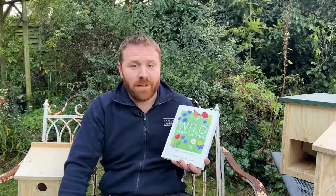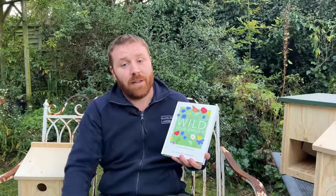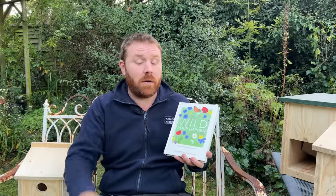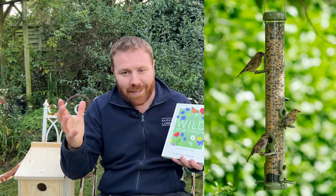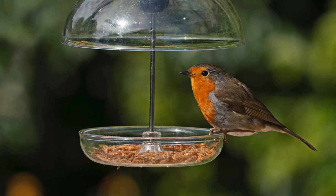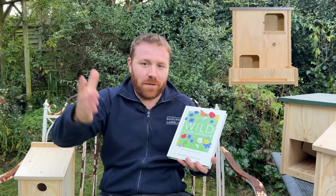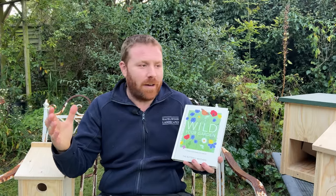Please subscribe to the channel — it goes a long way to helping it reach more people and therefore helping more people create more habitats for wildlife around the world. I'm very grateful to you all. We are a small family-run business, and the team works incredibly hard to provide you with everything you need to help wildlife in your own garden, as do I to bring you these videos with all the info you need.